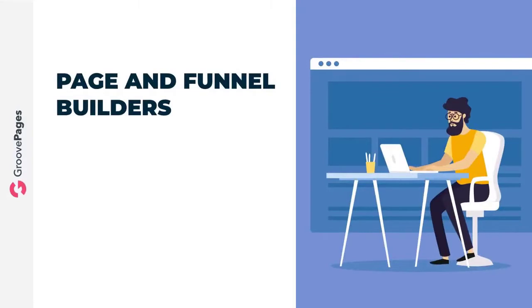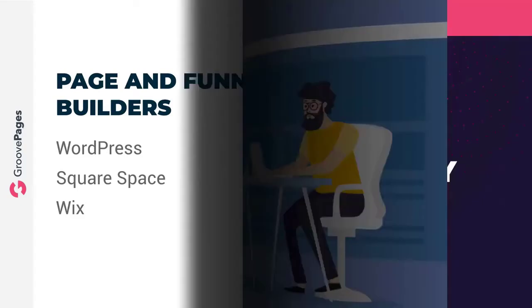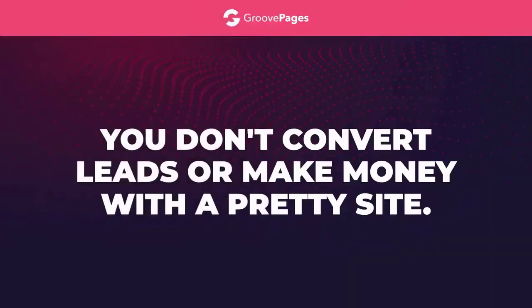And finally, these page and funnel builders don't allow you to create real brand websites with full navigation, so in the end you're still stuck also needing WordPress. What's that you say — Squarespace? Okay, don't even get me started on Wix. You can build a pretty site with Wix or Squarespace, but let's face it: you don't convert leads or make money with a pretty site. You just get to tell your friends that you have a pretty site.